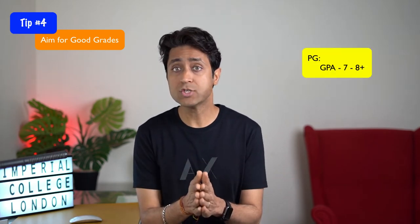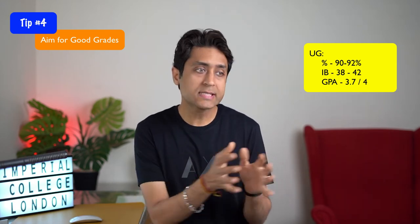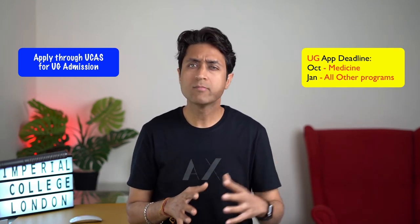For basic requirements, academic grades are important. For postgraduate students, maintain a GPA of about 7 to 8 out of 10 depending on your program and graduating college. For undergraduates, a score of 90 to 92% overall across five subjects with 90 to 95% in relevant subjects is required. For IB, an overall score of 38 to 42 with scores of 6 to 7 in relevant subjects at higher level is required. A number of departments also use admissions tests, so be aware of them in advance. ICL accepts undergraduate applications through UCAS — the deadline for medical programs is in October and most other programs by 15th January.